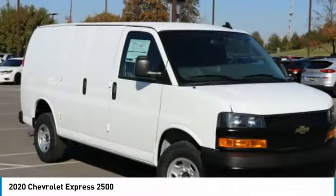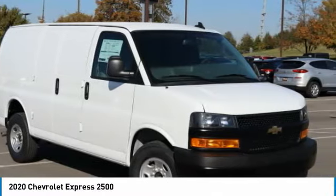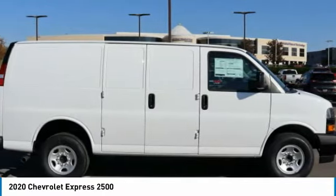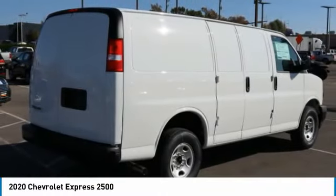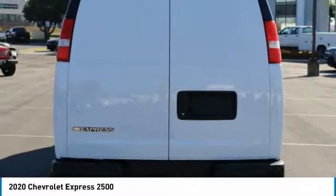The Chevrolet Express 2500 has soldiered on for nearly four decades with only one major redesign happening during that time — a rolling testament to the 'if it ain't broke, don't fix it' school of vehicle design.